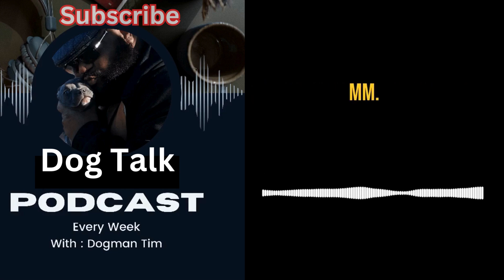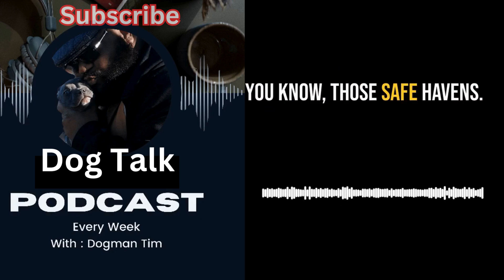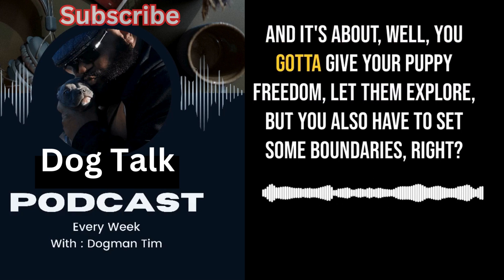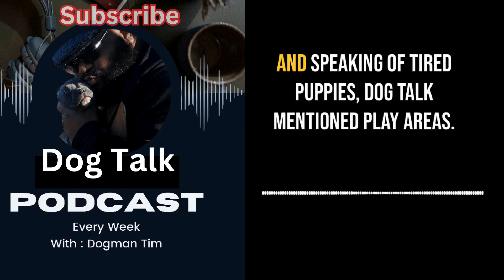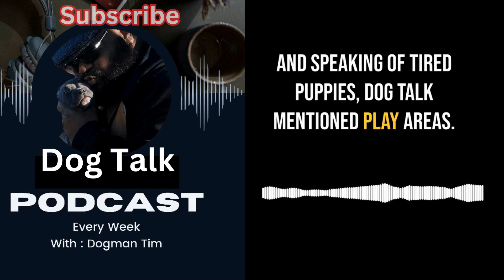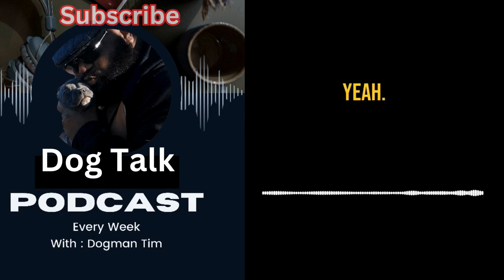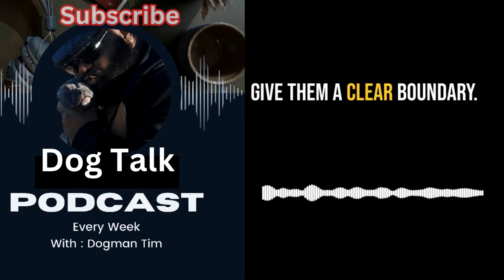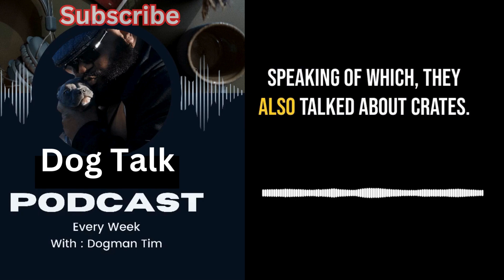So we talked about hazards, but what about making our homes comfortable for our pups — those safe havens? Dog Talk talked about giving your puppy freedom to explore while setting some boundaries, because a tired puppy is a good puppy. They mentioned dedicated play areas: literally sectioning off a spot using baby gates or exercise pens to give them a clear boundary — like their own little puppy apartment.